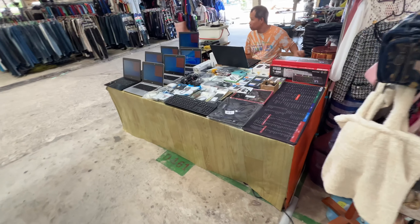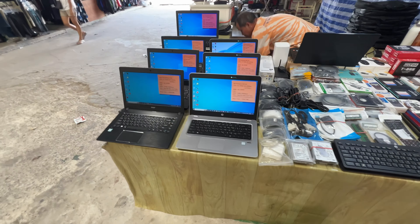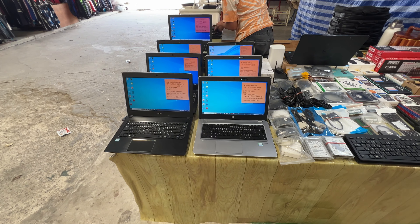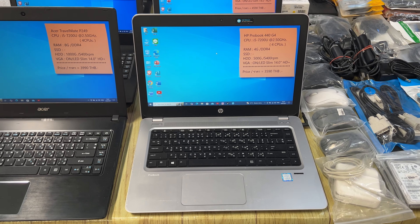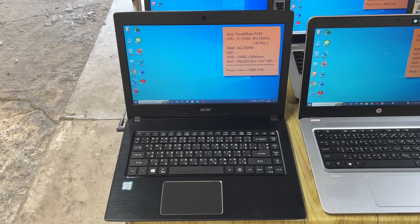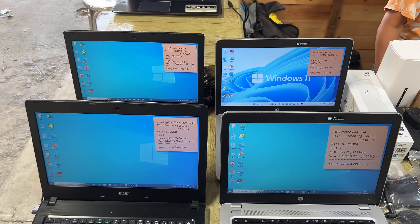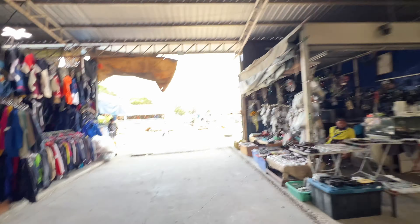There's a vendor here selling laptops — a bunch of different ones with specs and prices listed. They're mostly around $100 to $150. He's got some G4 units with i5 processors, 8 gigs of RAM, half a terabyte hard drives. For those prices that's not too bad.